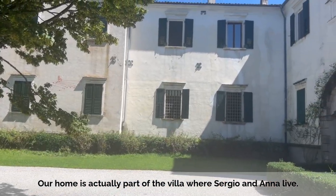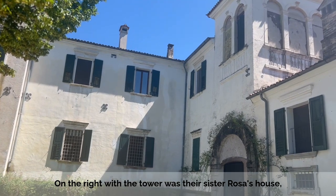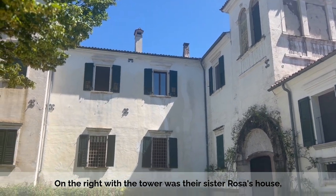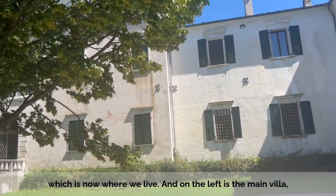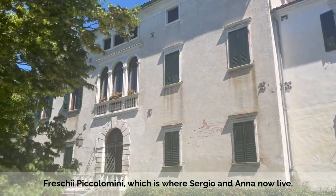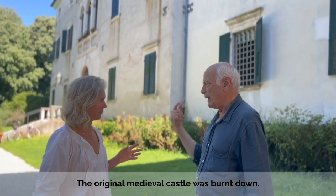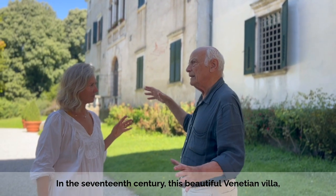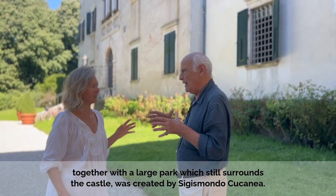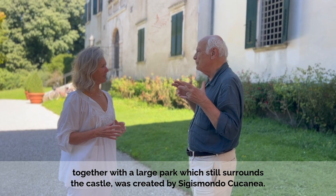Our home is actually part of the villa where Sergio and Anna live. On the right, with the tower, was Rosa's house, which is now where we live, and on the left is the main villa, Freschi Piccolomini, which is where Sergio and Anna now live. The original medieval castle was burnt down, and in the 17th century this beautiful Venetian villa, together with a large park which still surrounds the castle, was created by Sigismondo Cucaña.